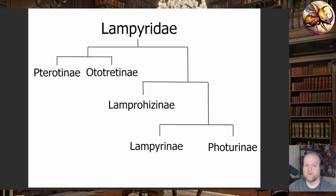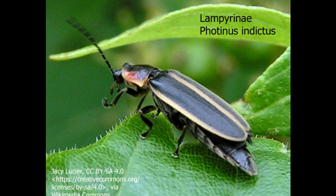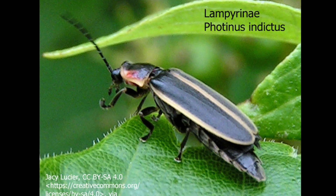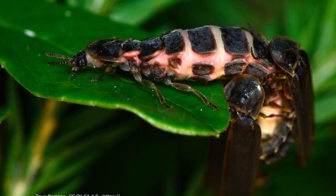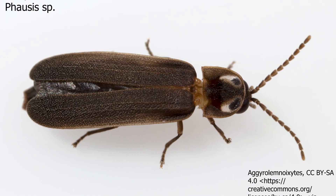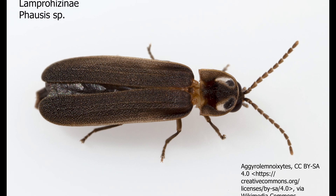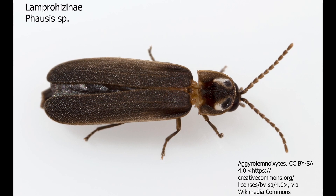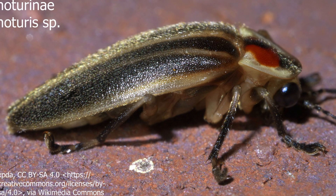Welcome back everyone. Let's talk about fireflies. The Lampyridae are the fireflies — small bioluminescent beetles, sometimes called lightning bugs, sometimes called glowworms. There are quite a few of them, about 2,000 worldwide, and in the U.S. and Canada there are about 200 species, generally within five, maybe six subfamilies.